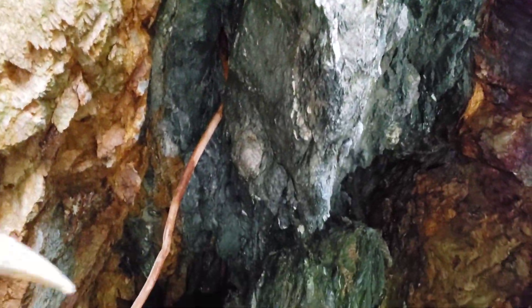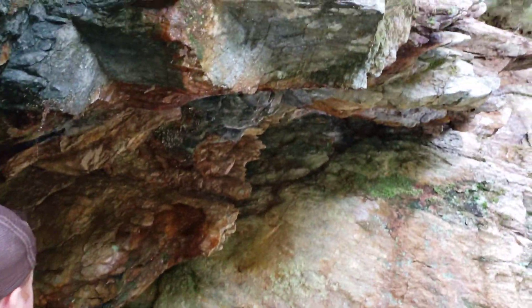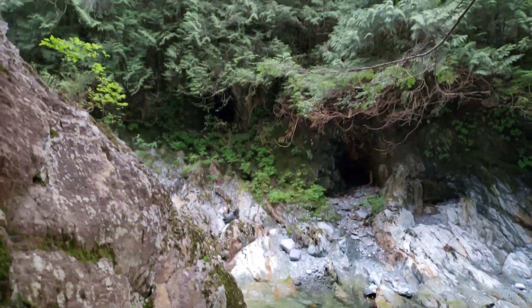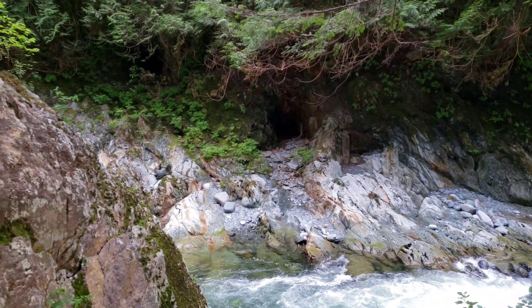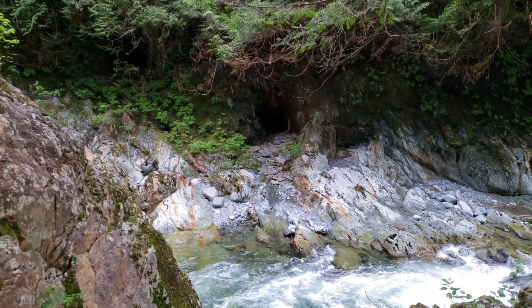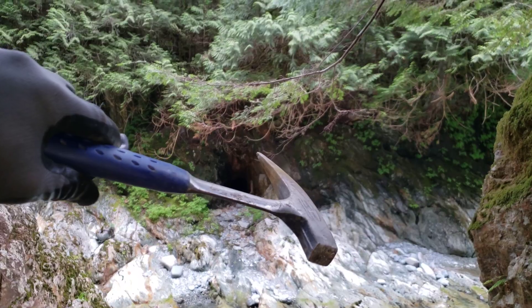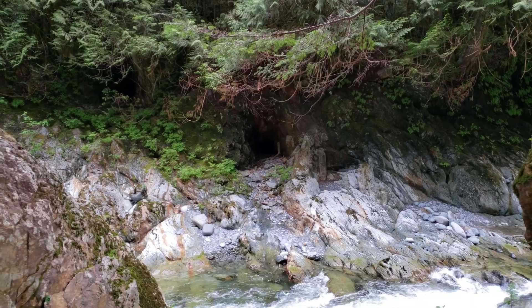Presumably these workings were following some mineralization, which is in the same line as this mine over here. That is an adit that goes in about 45 meters with several cross cuts. You can see all the river rock and sand — it's pretty much two-thirds full.